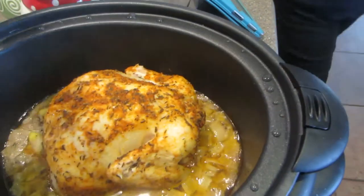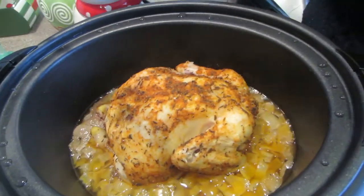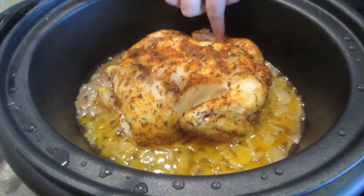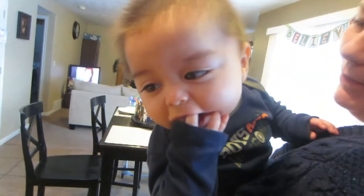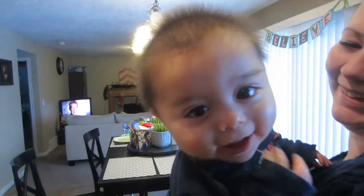Oh, it looks gross — just kidding! Oh my gosh, it smells delicious. It's so juicy, look at that! It does, it looks delicious. Say hi, buddy!